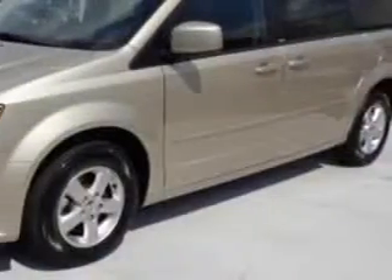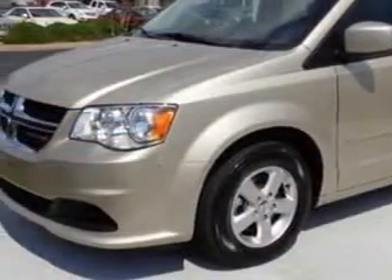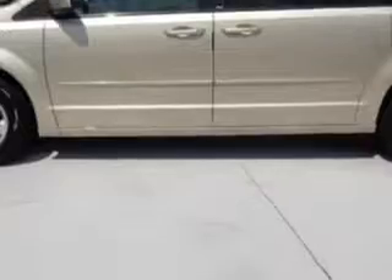You will love this gold 2013 Dodge Grand Caravan minivan, equipped with a six-cylinder engine.